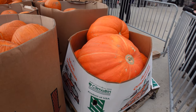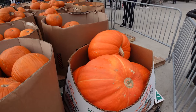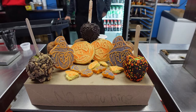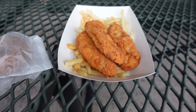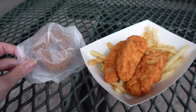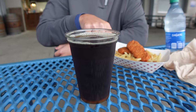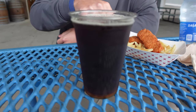Look at these huge pumpkins — are those real? They're enormous! Look how cute these cookies, caramel apples, and donuts are. While we wait to go on the pumpkin trail at 6:45, we got chicken tenders, fries, and a donut. There's actually a pub right here, which is pretty cool.